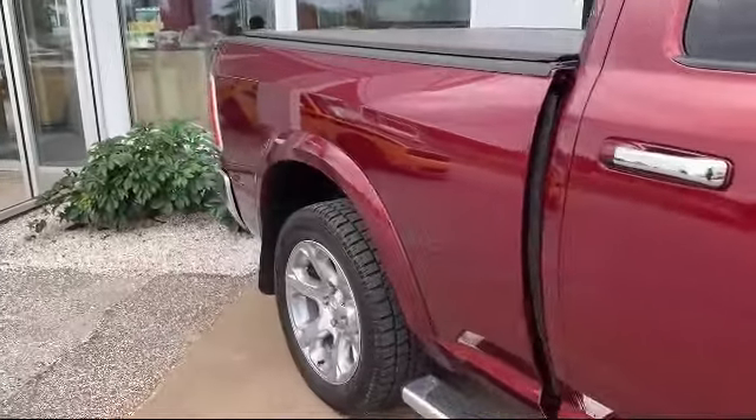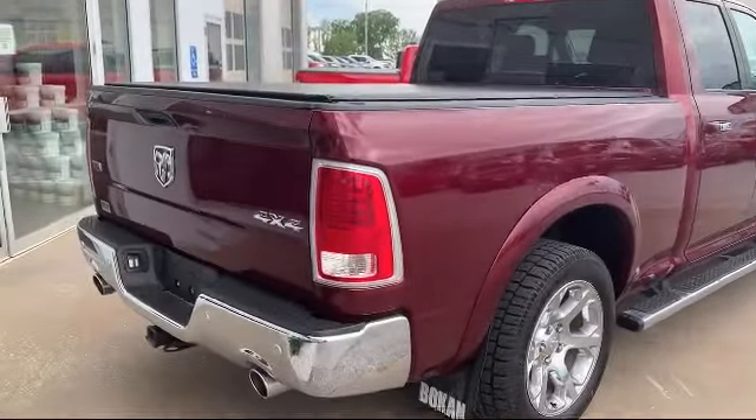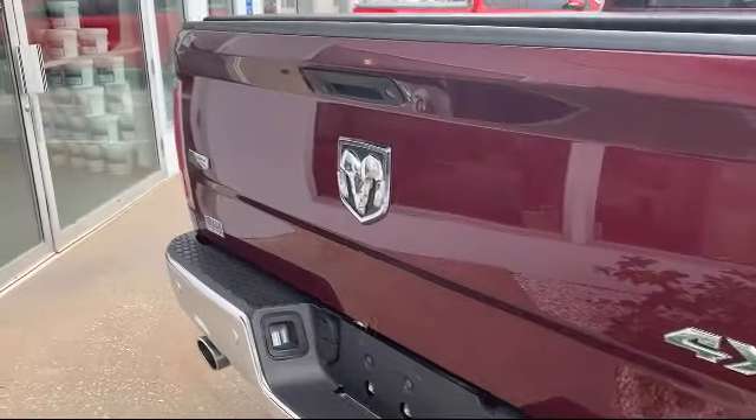It also features electronic stability control, keyless entry, ventilated front seats, an 8.4-inch touchscreen display, heated front seats, and has less than 45,000 miles on the odometer.